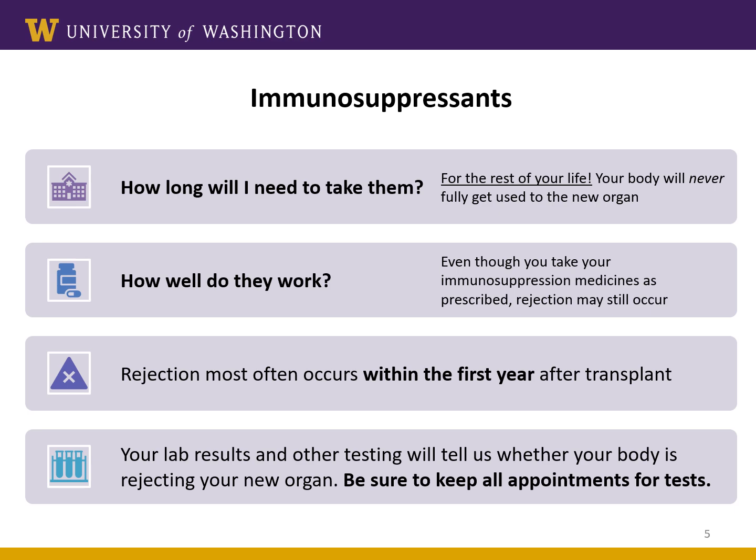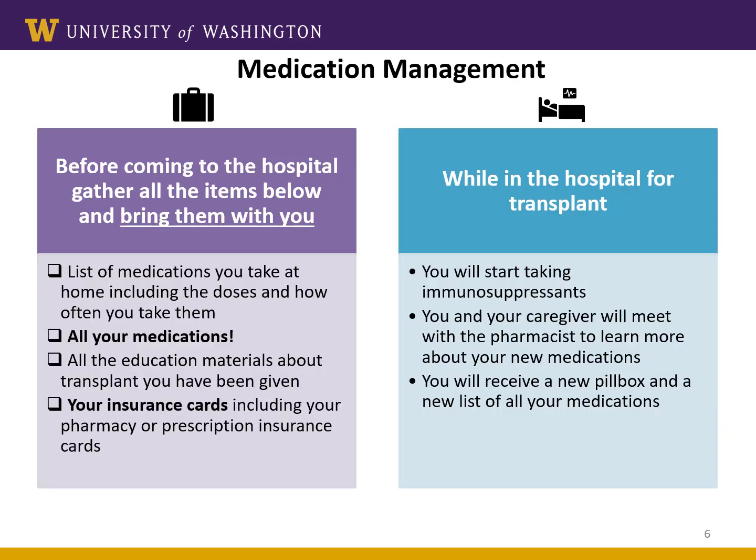This means that your blood tests and clinic visits are just as important as taking your medications every day. Before you come to the hospital, gather all the items below and bring them with you.